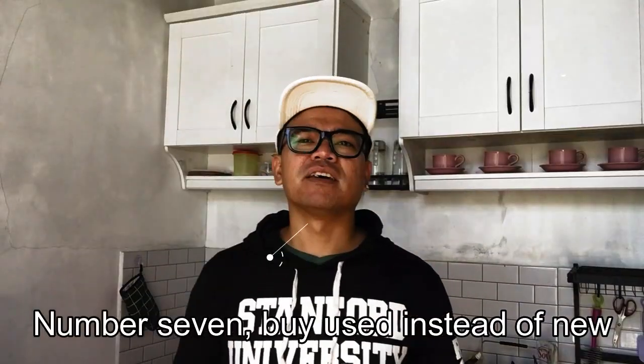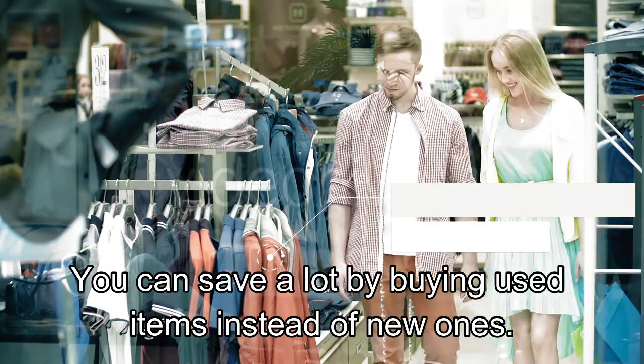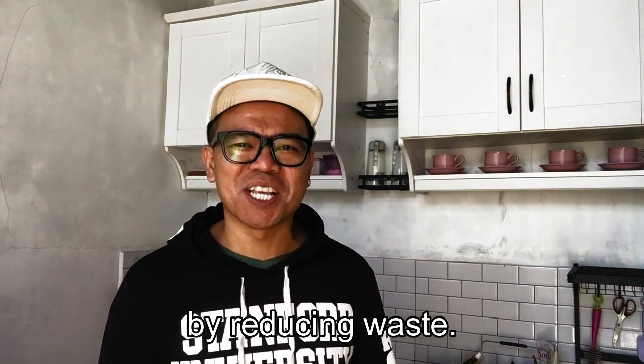Number seven: buy used instead of new. You can save a lot by buying used items instead of new ones — just like my hoodie. Plus you're helping the environment by reducing waste.